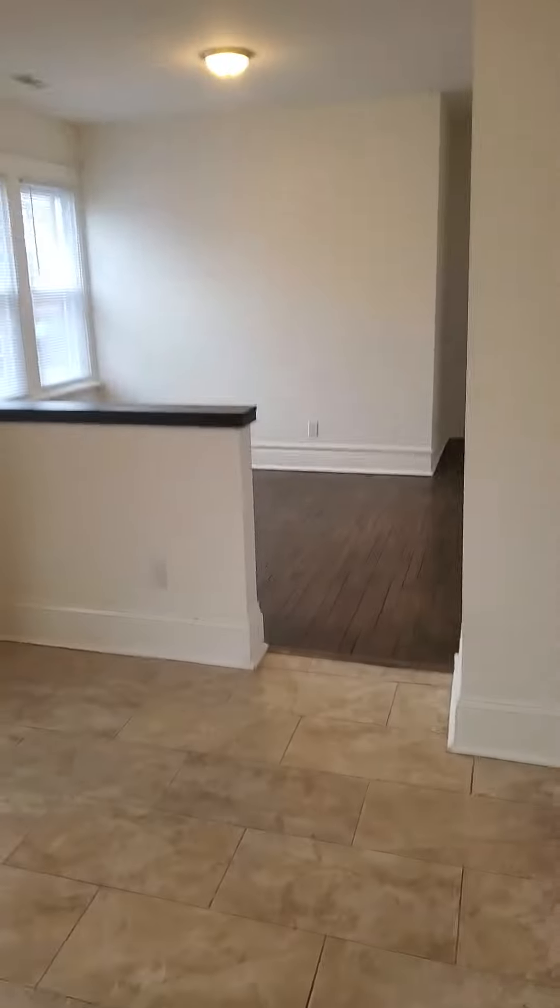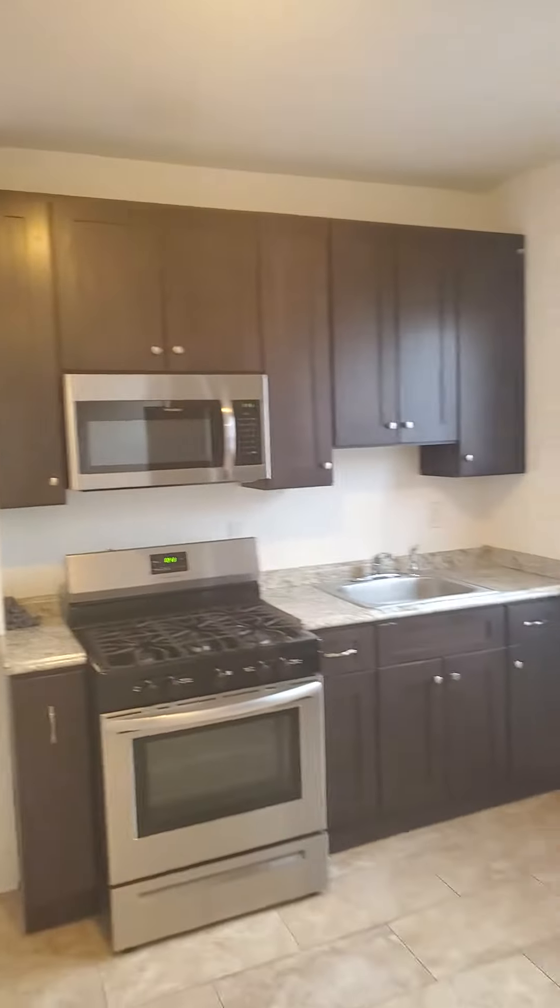We're walking right into the kitchen here. We've got newer floors throughout the building here, newer cabinets. It does come with a fridge and a stove. You've got your cabinet space over here.